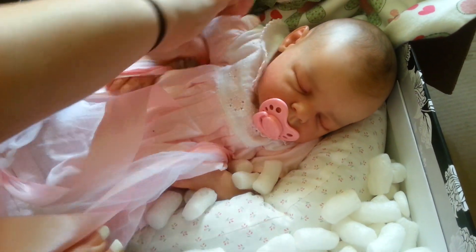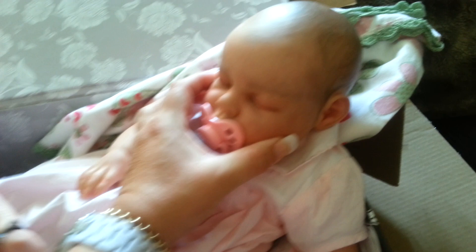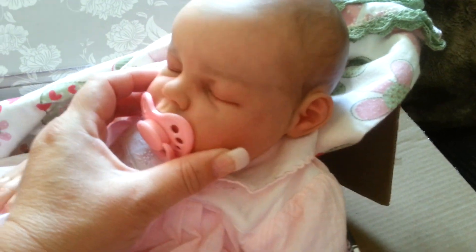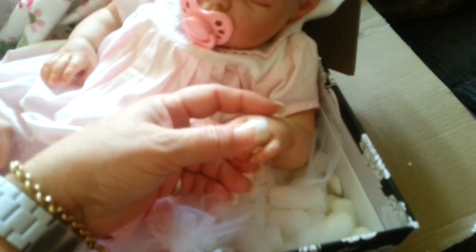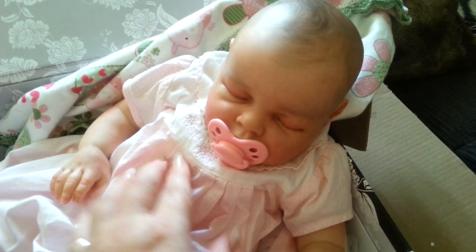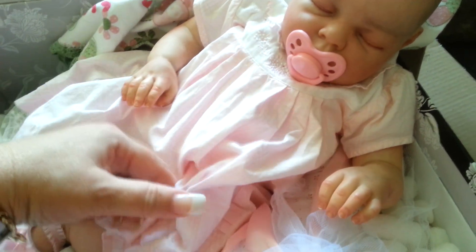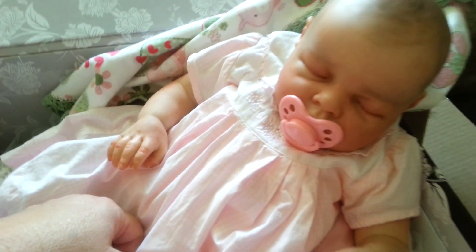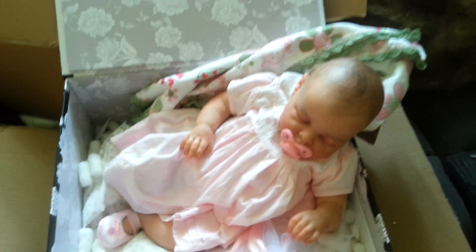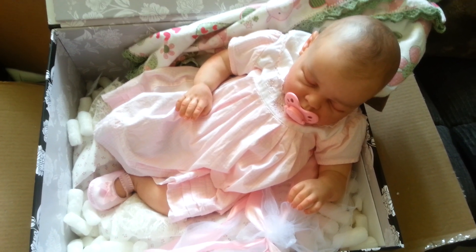Oh my God. Just take that off now — lift her out a bit. Look at her. Let's have a look at her other hand. Oh my God, I enjoyed it. Until next time, see you later.